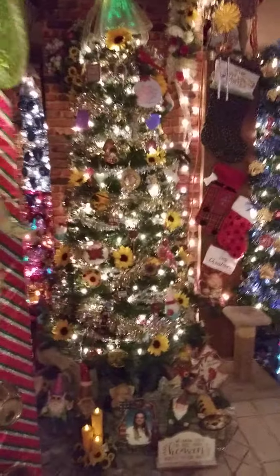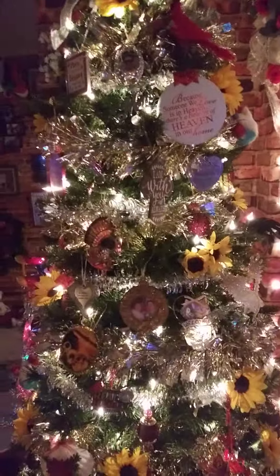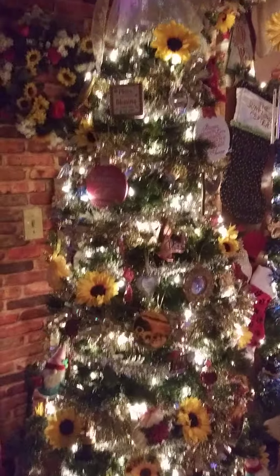We had some snafus and you're gonna see them during the video. But when you open my door you're greeted by my mother's memorial tree and my mommy down there with all her gnomes. Everything on the tree is related to my mom — this stays up year round, so it's just a nice way to remember her. It comforts me and makes me feel like she's with me all the time.